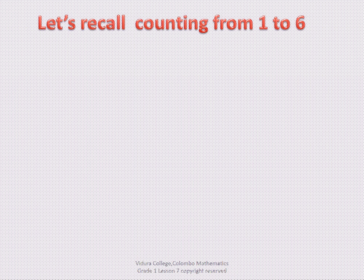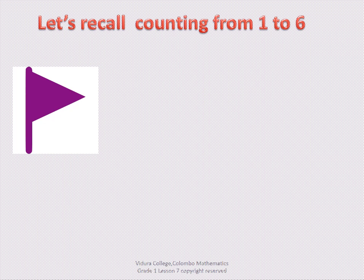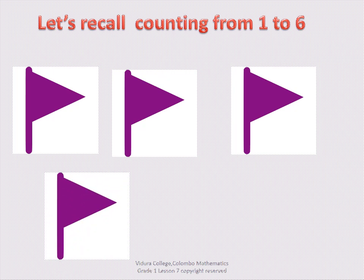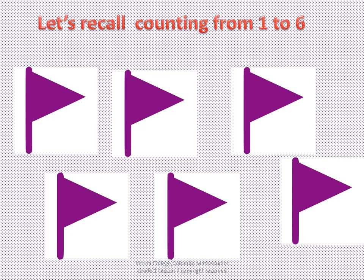Can you remember the lesson counting from 1 to 6? Now count with me: 1, 2, 3, 4, 5, 6. Very good. You did it. Excellent.